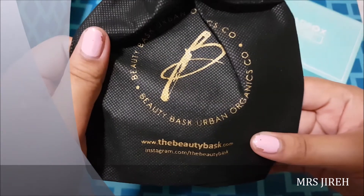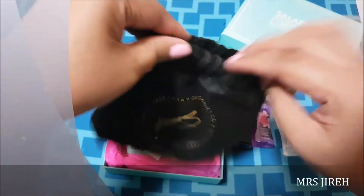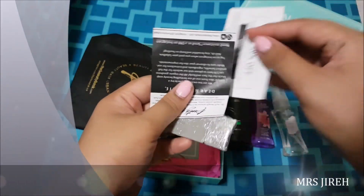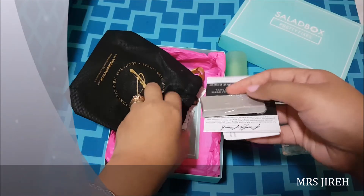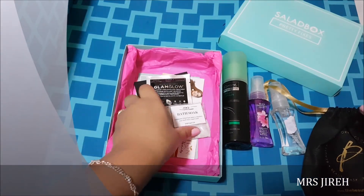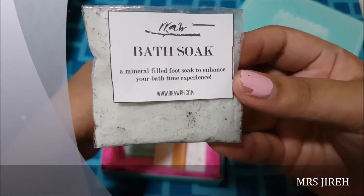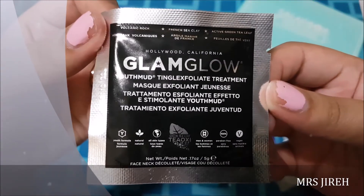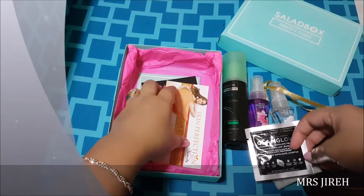And then you have Beauty Bath Urban Organics — this is just a slice of soap, a very small tester. You also get a 20% discount if you purchase from their website. And then you get a foot soak from rawph.com. And then you get the GlamGlow Youth Mud Tingle Exfoliate Treatment, 5 grams — so it's only one use.